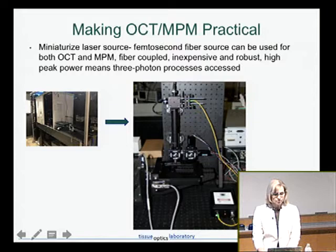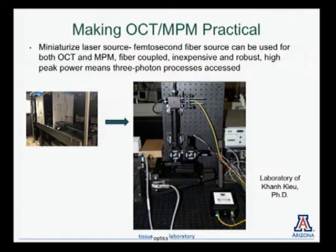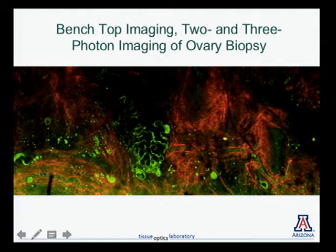Looking forward: we also want to revisit multi-photon microscopy. Before, a multi-photon microscope would fill half an optical table — not something you'd bring into the operating room. But Dr. Kieu's lab has a multi-photon microscope with a laser now smaller than a shoebox. Furthermore, you can use that same light source to do optical coherence tomography. With two- and three-photon imaging, you can see fat cells, the collagen structure, and even individual red blood cells flowing through blood vessel walls. That level of detail will make some physicians pretty excited. I'd like to give acknowledgments to all the people involved in this work, thank my funding sources, and thank you.